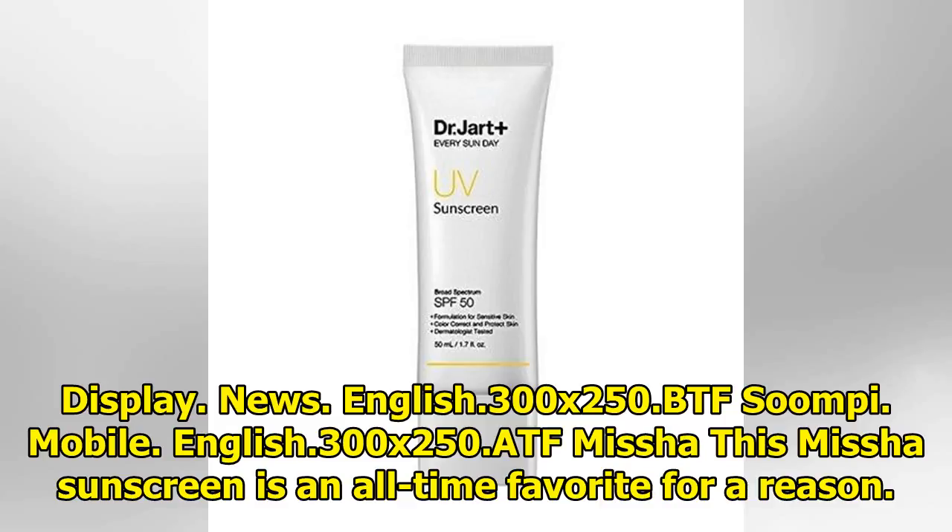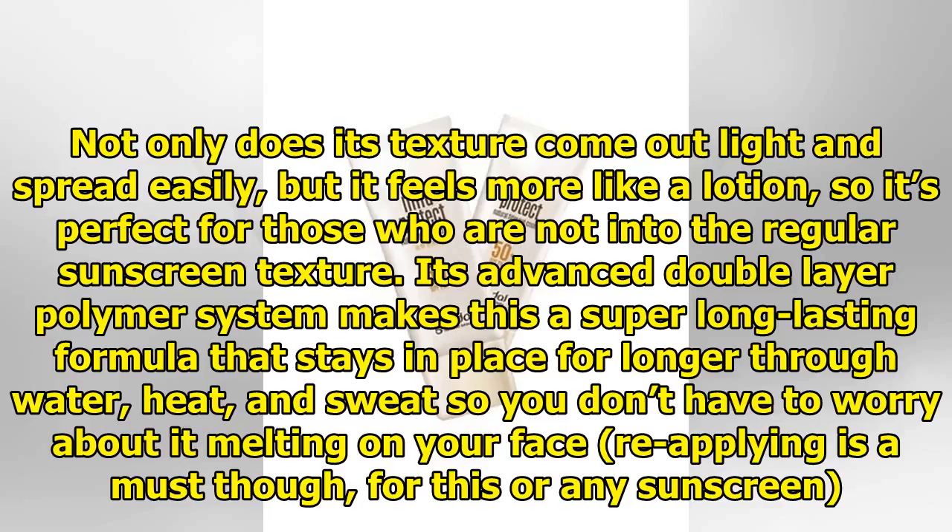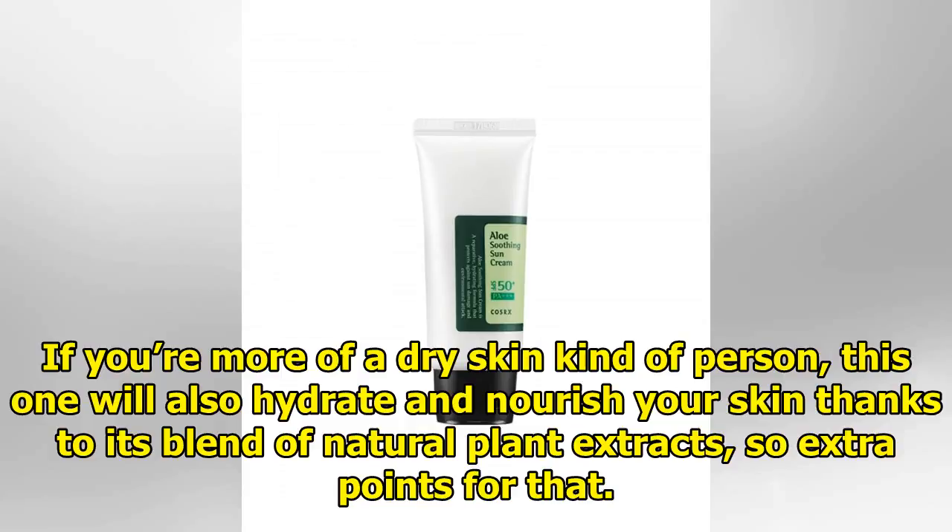Missha All Around Safe Block Essence Sun — this Missha sunscreen is an all-time favorite for a reason. Not only does its texture come out light and spread easily, but it feels more like a lotion, so it's perfect for those who are not into the regular sunscreen texture. Its advanced double-layer polymer system makes this a super long-lasting formula that stays in place through water, heat, and sweat, so you don't have to worry about it melting on your face. Reapplying is a must, though, for this or any sunscreen. If you're more of a dry-skin kind of person, this one will also hydrate and nourish your skin thanks to its blend of natural plant extracts — so extra points for that.